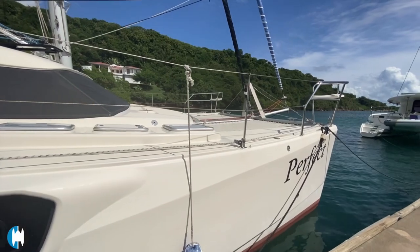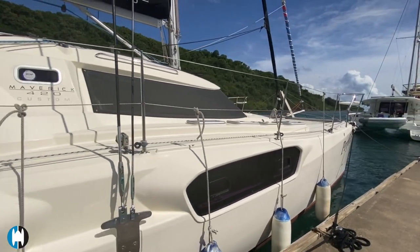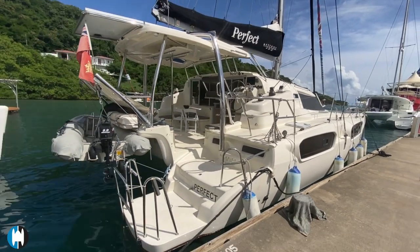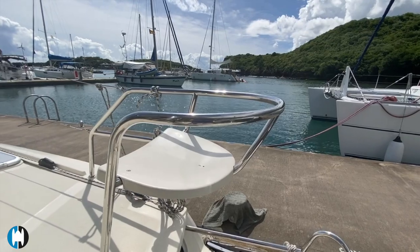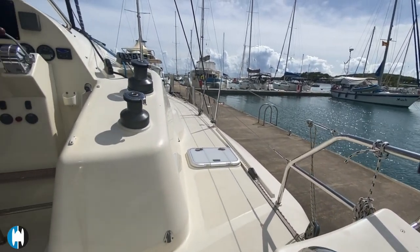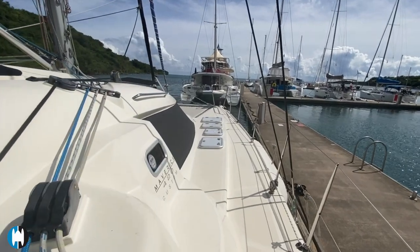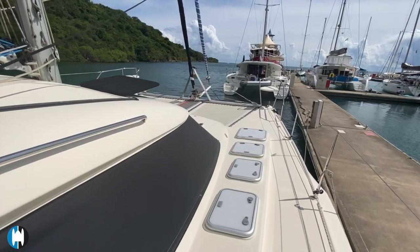There's extra refrigeration, extra freezer space, solar, two life rafts, a dive compressor, and two water makers. I don't think there's anything you could need to put on this boat. She is ready to go. She's just had brand new bottom paint and the bottom has been cleaned back to bare gel coat, so it looks like the very first coat of paint. If you're looking for a boat in excellent shape and ready to go, this might be the one for you.